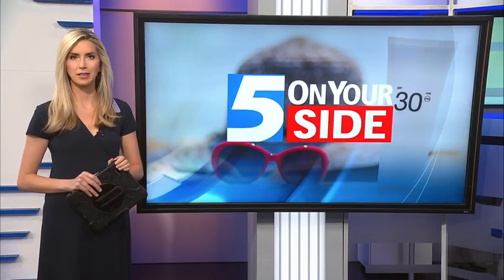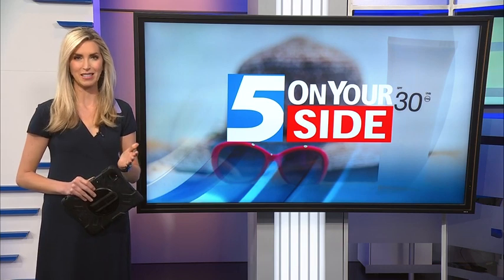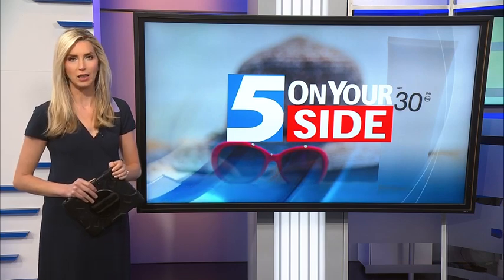Fun in the summer sun can come to a screeching — or I should say scorching — halt with a nasty sunburn. If you've had one, you know they are not fun. Five on Your Side's Keely Arthur shares how to alleviate the pain.